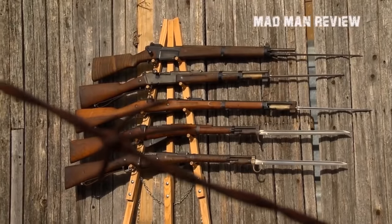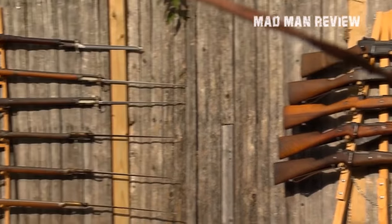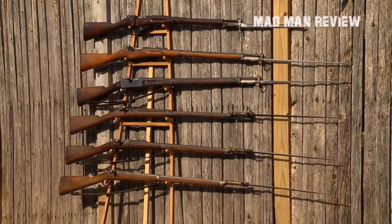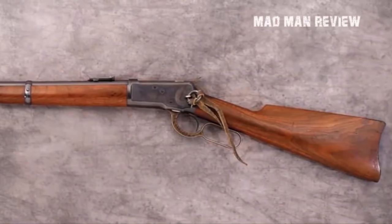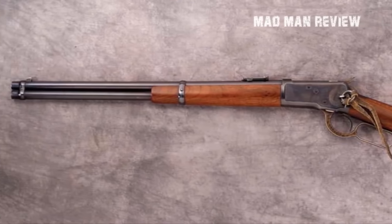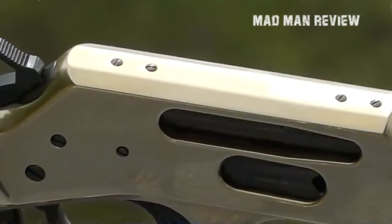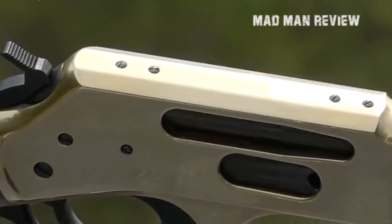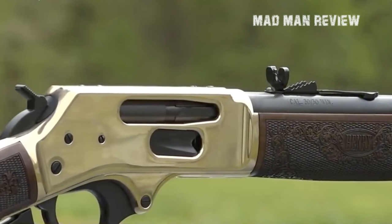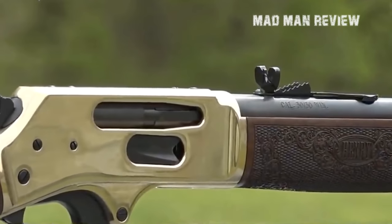The .357 Magnum was in widespread use by law enforcement and many self-defense shooters before the 9mm pushed itself onto the scene. Even today, many people trust its power, and that's for good reason. Its records show that it stopped attackers with only one hit in 90-96% of cases depending on the ammunition used. This elevates it over most other rounds out there. The one exception is the .44 Magnum, which manages a 90-91% record of one-hit stops.